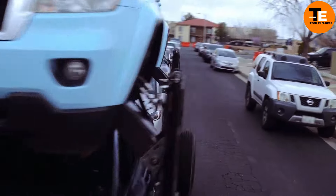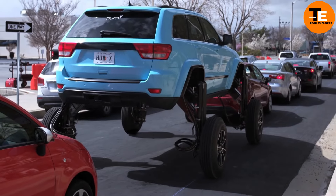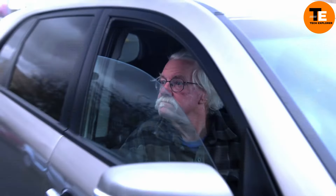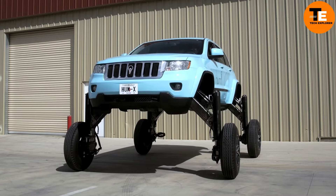Although it was designed as a concept vehicle, it highlights how out-of-the-box thinking can offer inventive ways to deal with congestion. The HumRider's combination of advanced hydraulics and innovative design make it a fascinating and memorable creation in the world of unique automobiles.